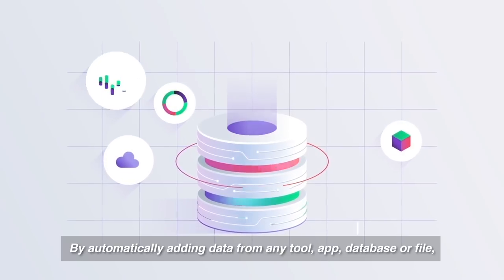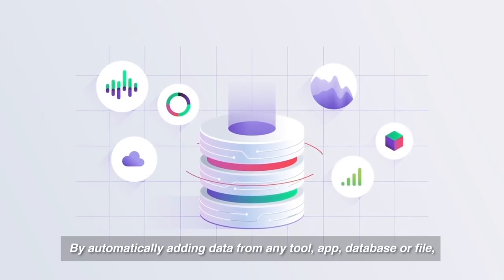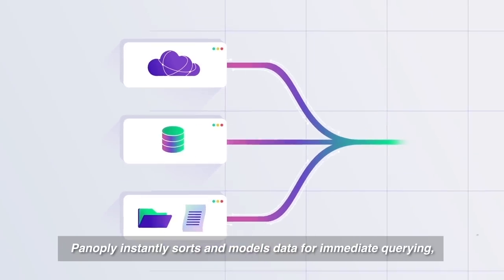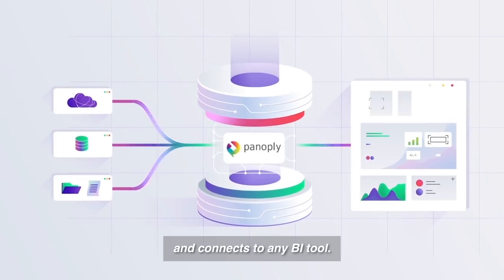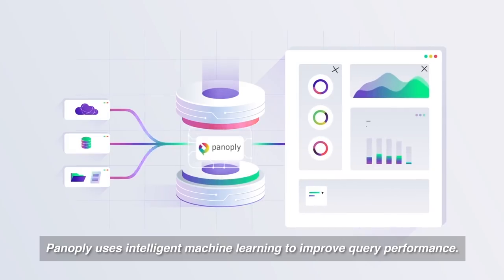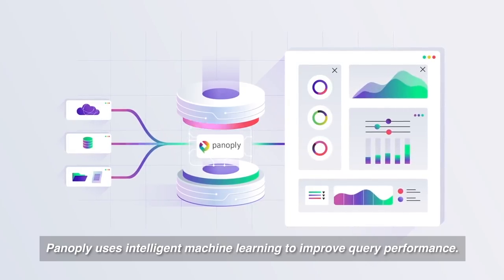So how does it work? By automatically adding data from any tool, app, database, or file, Panoply instantly sorts and models data for immediate querying and connects to any BI tool. And as you query data, Panoply uses intelligent machine learning to improve query performance.